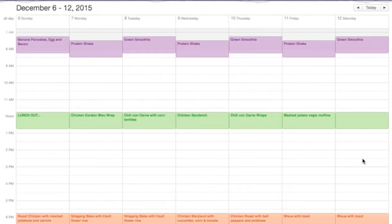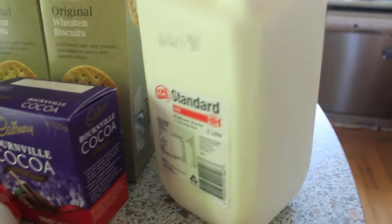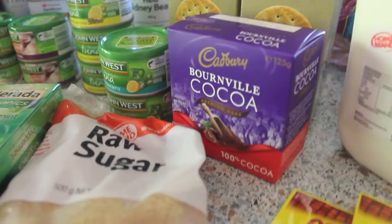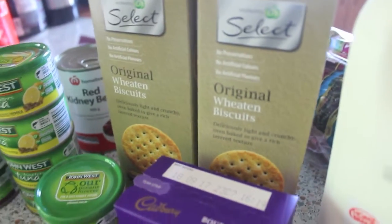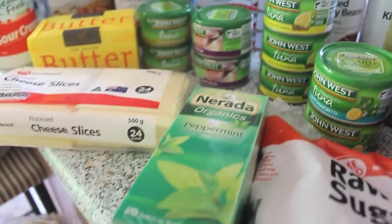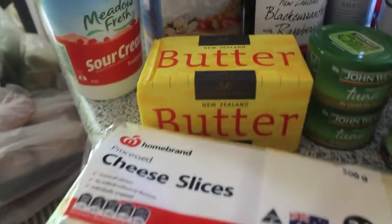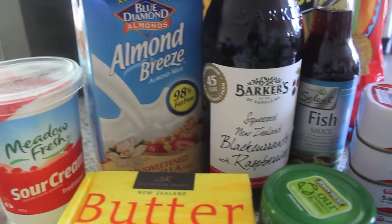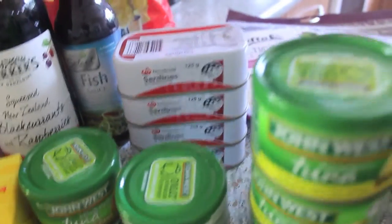Here goes our grocery haul. We have a taco spice mix, milk, cocoa for brownies I'm going to be baking, raw sugar for tea, original wheat biscuits for crackers, tuna for snacks, peppermint organic tea, cheese slices, butter, sour cream for the chili con carne, almond milk, juice, and fish sauce and sardines.